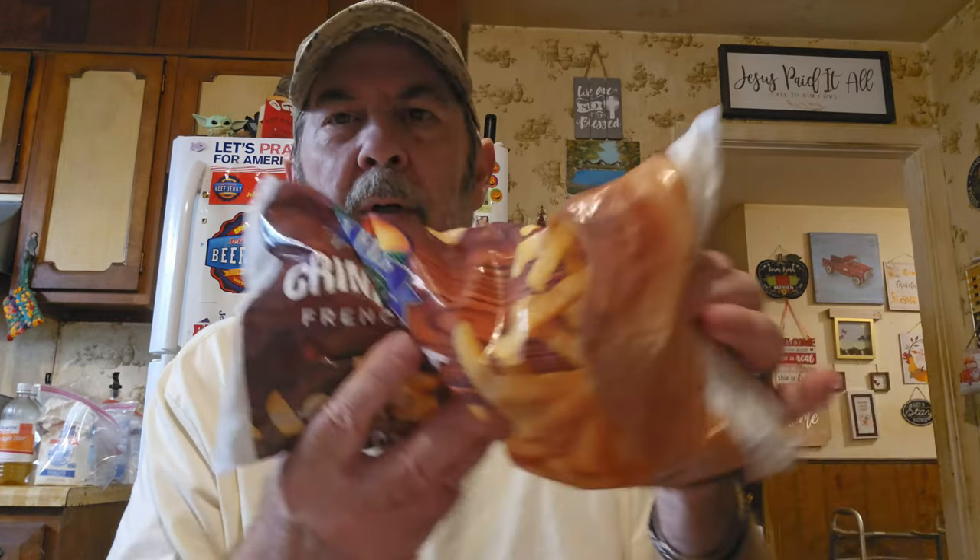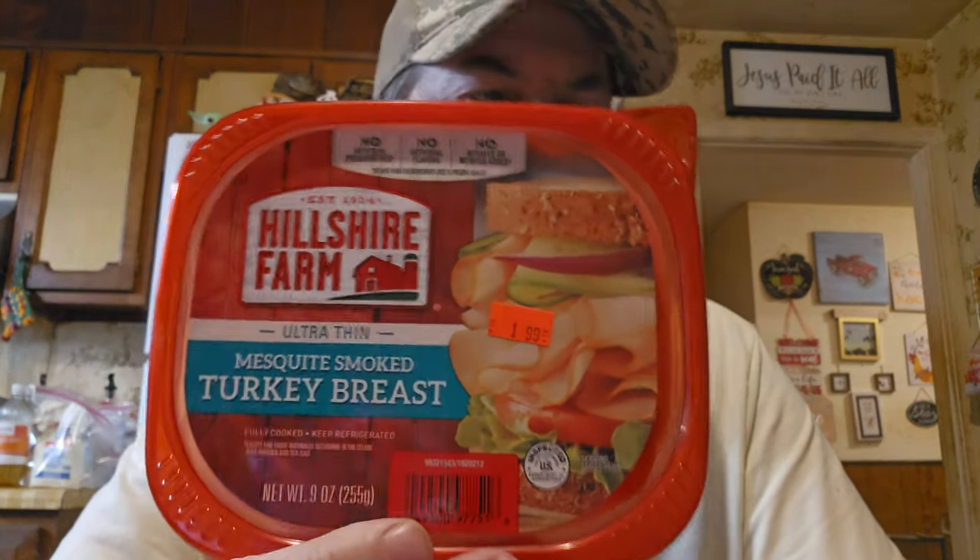Got some crinkle cut fries for $2.39 — it's two pounds. They feel kind of small though; these are the same ones as at Dollar Tree. They taste fine but they're really small pieces. I like a long crinkle cut fry. And we got some Hillshire Farm ultra thin mesquite smoked turkey breast for $1.99 — nine ounces, that's a great deal.